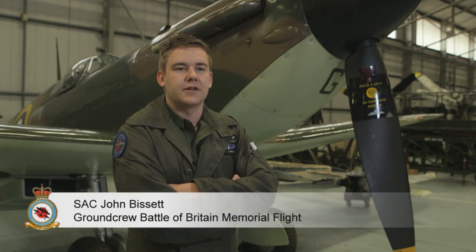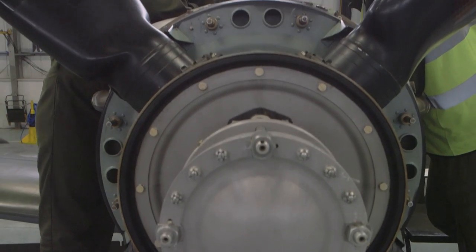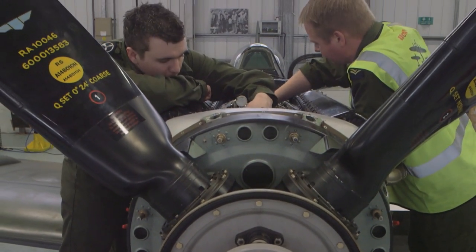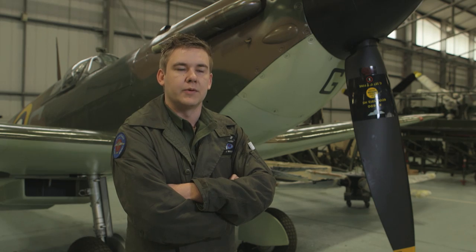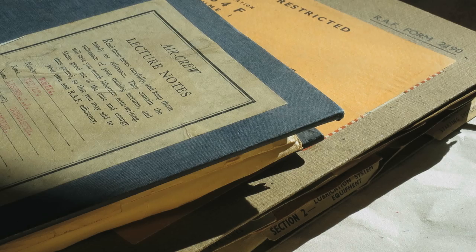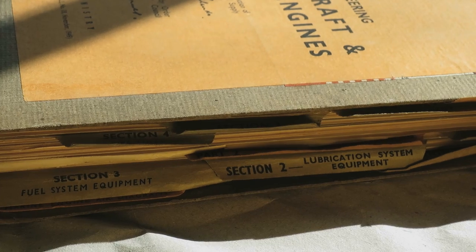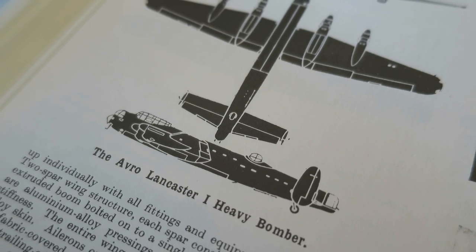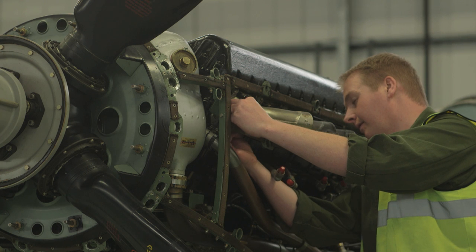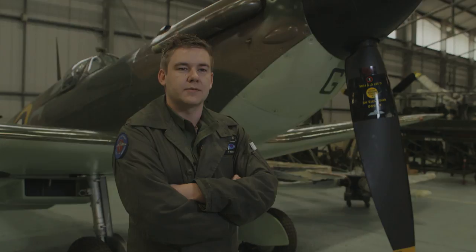I think the biggest difference and the biggest challenge is fault finding and investigations. A lot of that is written down as a step-by-step process on modern aircraft, whereas we've got to think for ourselves and be very adaptable in finding our information — ranging from handwritten notes. We've got one written from 1942, all handwritten in pen with illustrations done by the person themselves, so it can be hard to decipher what they were meaning given the different ways people spoke back then versus nowadays.